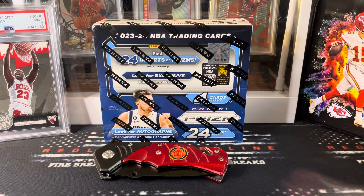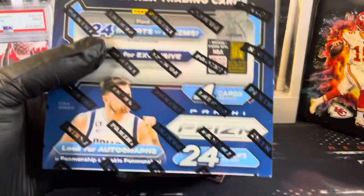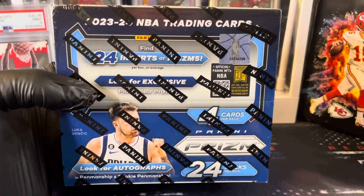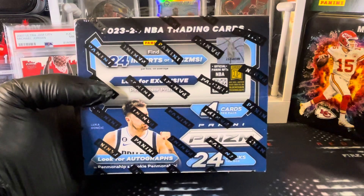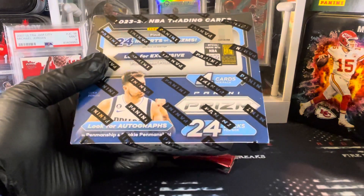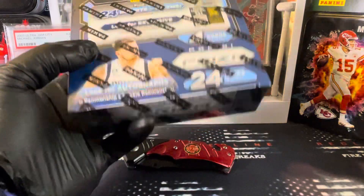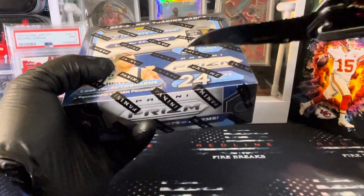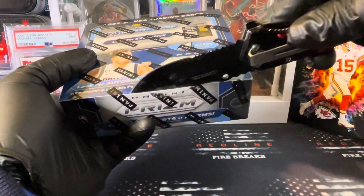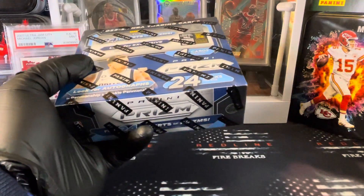Welcome to Redline Fire Breaks. Today we've got a 2023-24 NBA Prism retail box. We pulled this up off of Walmart.com. It was being sold by GT Collectibles. We bought it for $119, and as soon as I purchased this box, they jumped up in price to like $179.